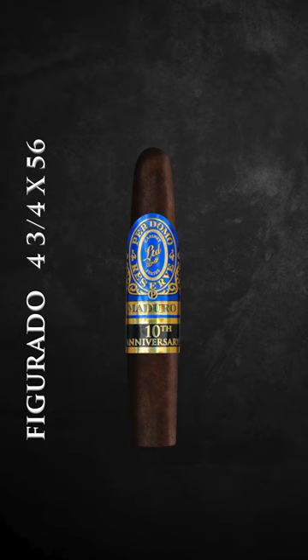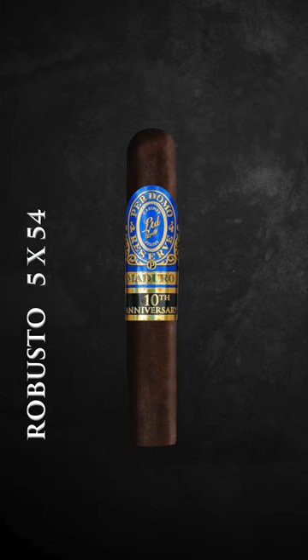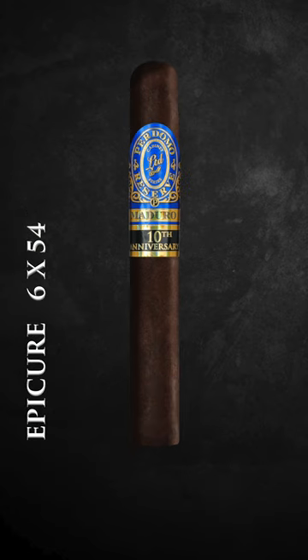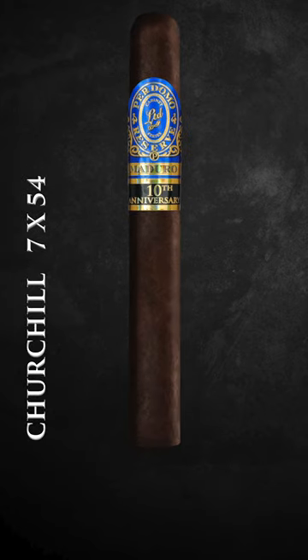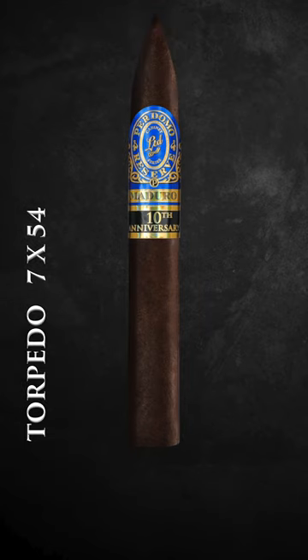The first size is a 4 3/4 x 56 Figurado. It also comes in a beautiful 5 x 54 Robusto, a 6 x 54 Epicure. For people looking for bigger ring gauges, we also have a 6 x 60 Super Toro, a beautiful elegant 7 x 54 Churchill, and finally the beautiful Torpedo that we're known for, which also comes in 7 x 54.